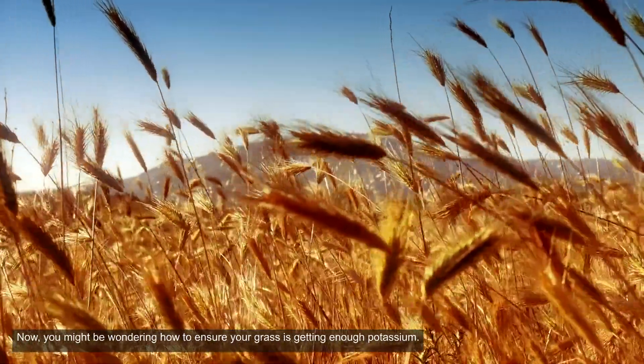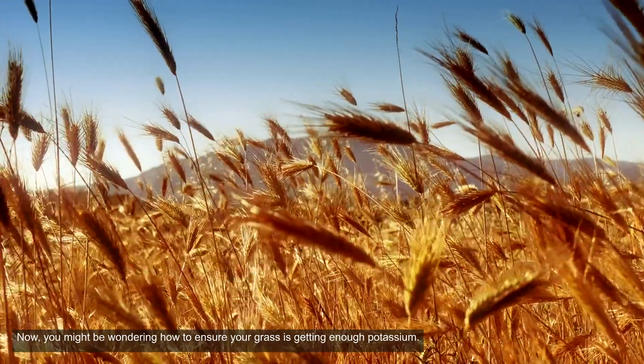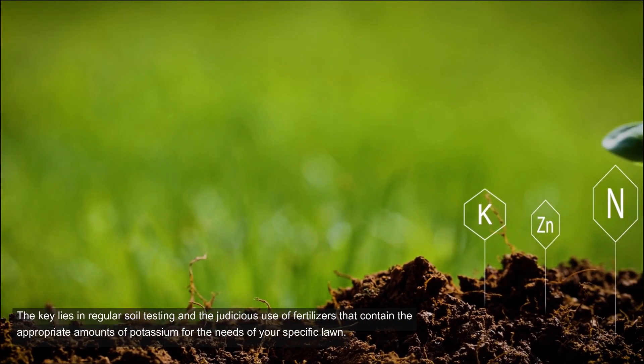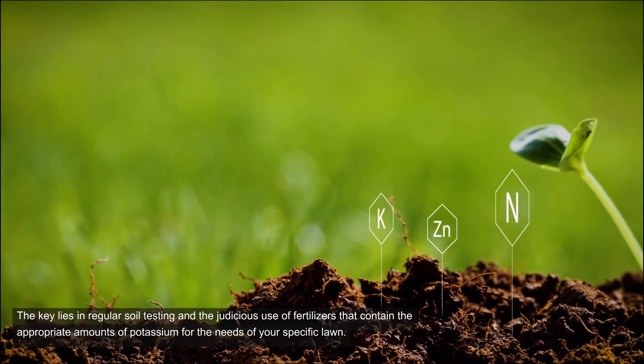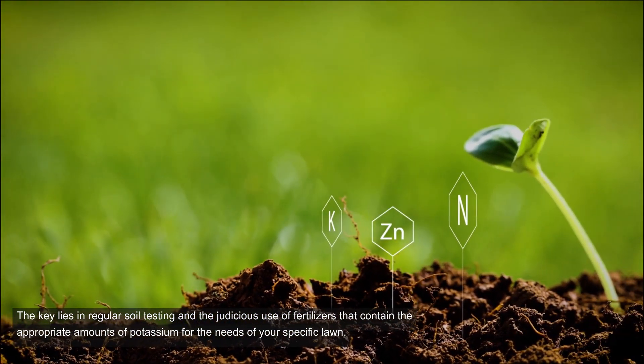Now, you might be wondering how to ensure your grass is getting enough potassium. The key lies in regular soil testing and the judicious use of fertilizers that contain the appropriate amounts of potassium for the needs of your specific lawn.